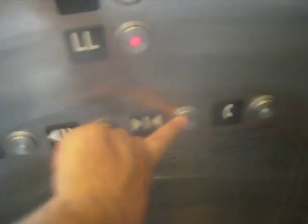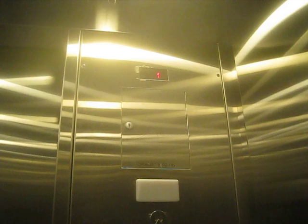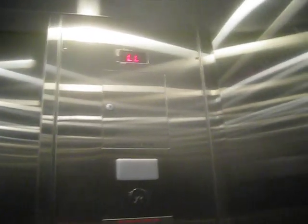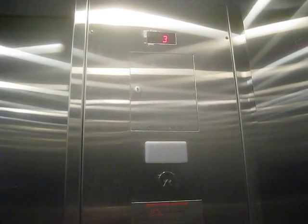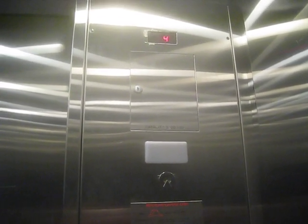LL. This one's traction. Five. This is also known as a 400A.